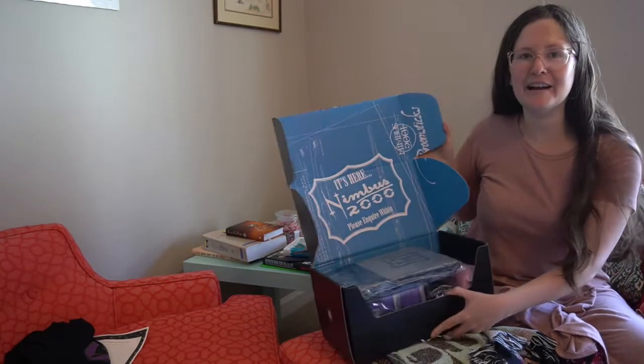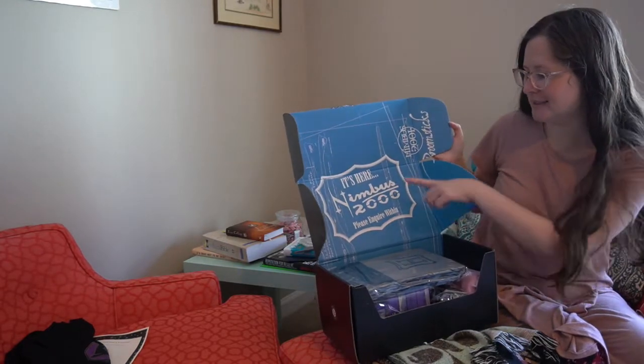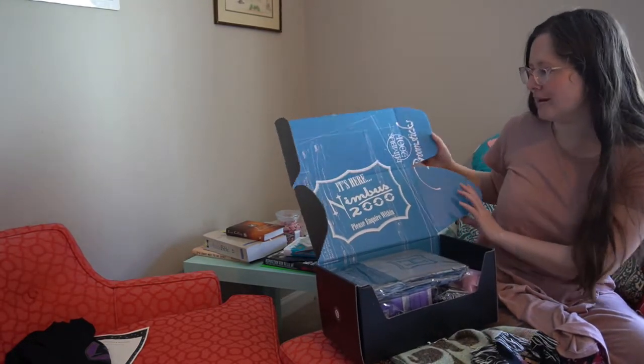I like the inside of the box so far. It says: 'It's here, Nimbus 2000, please inquire within.'